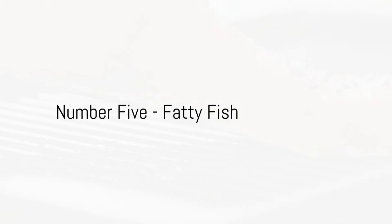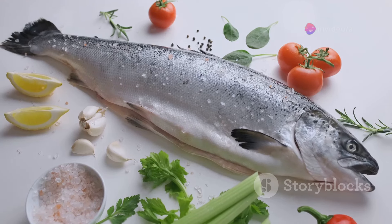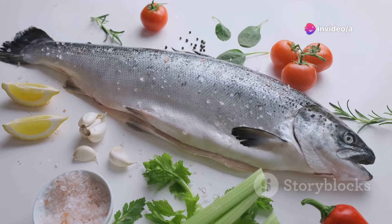Halfway through our list at number 5, we have fatty fish. Fish like salmon, mackerel, and albacore tuna are loaded with omega-3 fatty acids, which can lower triglycerides and boost heart health.